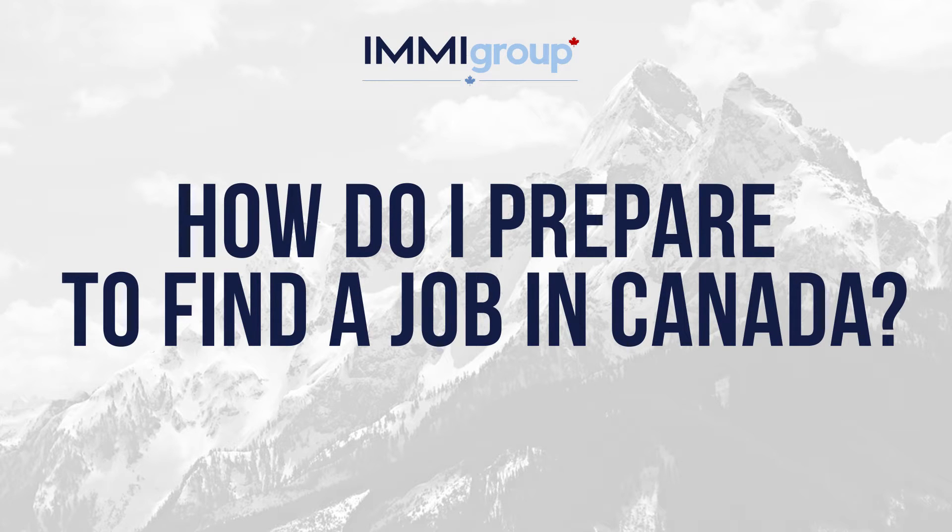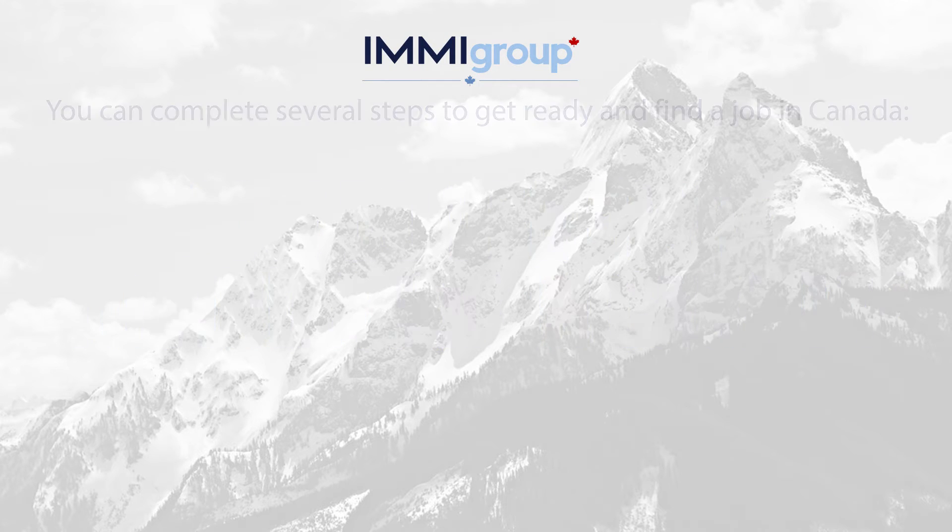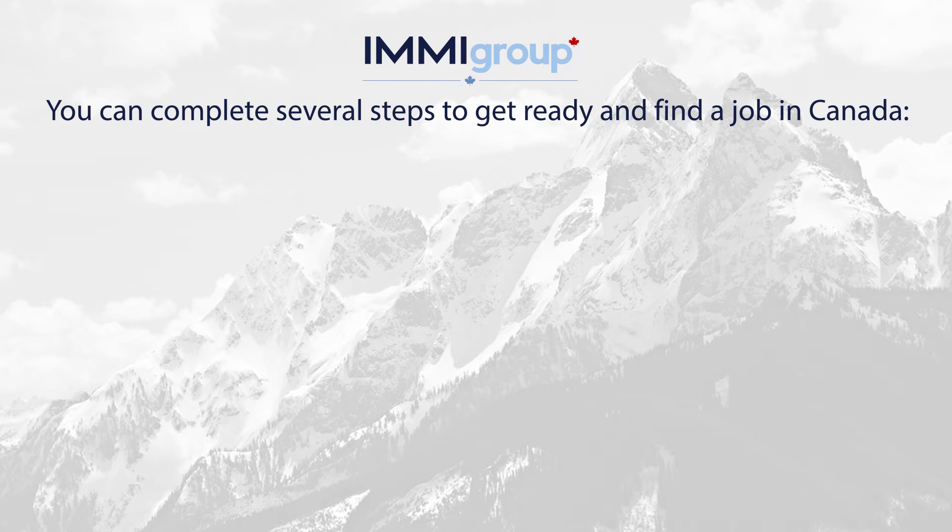How do I prepare to find a job in Canada? You can complete several steps to get ready and find a job in Canada.